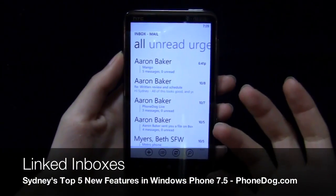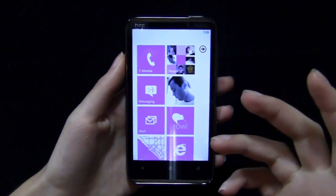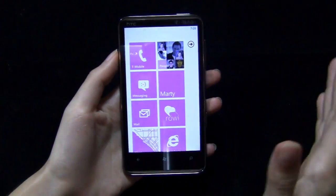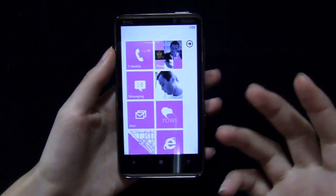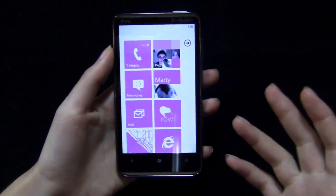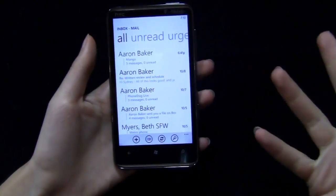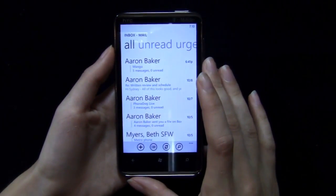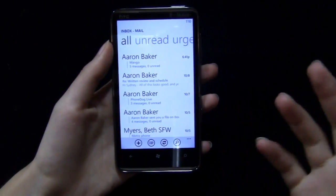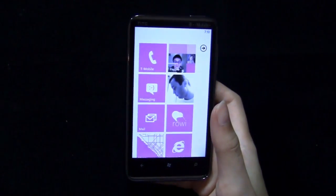You can also have linked inboxes. Basically I have a Gmail account, a PhoneDog email account, and an old Yahoo account that I don't really use anymore but my friends still email me at. Now with linked inboxes, I have PhoneDog, Gmail, and Yahoo all linked in one inbox, one interface. The nice thing is that you can still have different sync times — so Yahoo I sync maybe every 30 minutes, but I can still have my work email synced every five minutes, and it all comes to the same inbox. Linked inboxes — very useful.